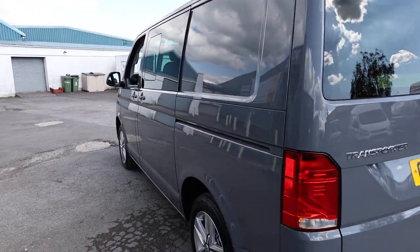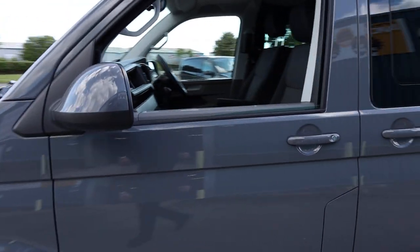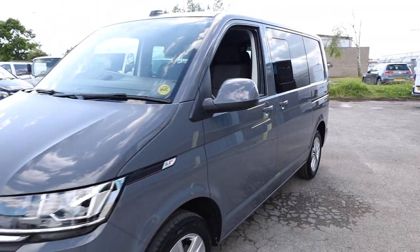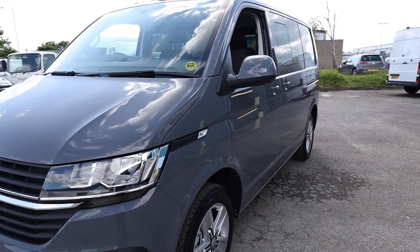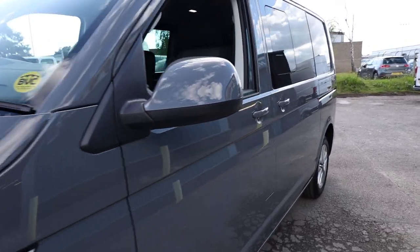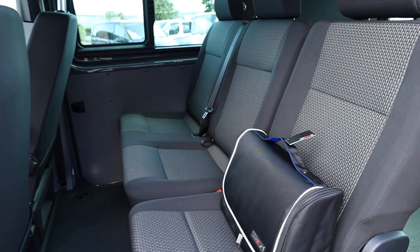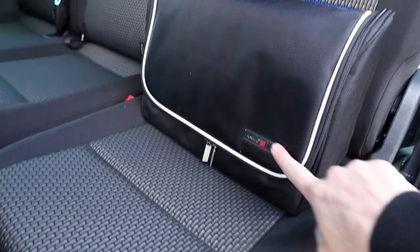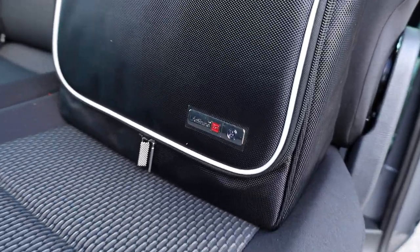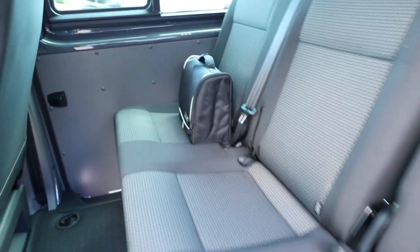Looking down the side of the vehicle, as the condition is absolutely as new, this vehicle actually left the dealer with the Autoglym Lifeshine option as well, so it has got a fantastic gloss. The Lifeshine offers some protection as well. If we open up the passenger side loading door, this is the Lifeshine pack which comes with it — a nice Autoglym and VW branded pack with a host of cleaning materials, so you can keep your brand new van nice and clean.